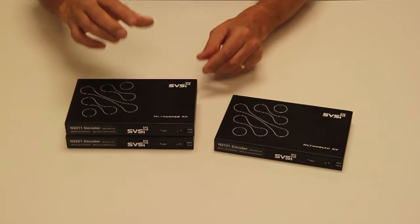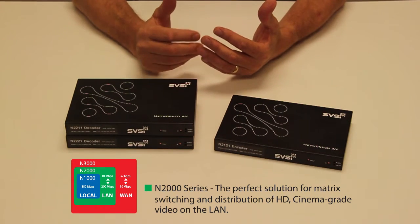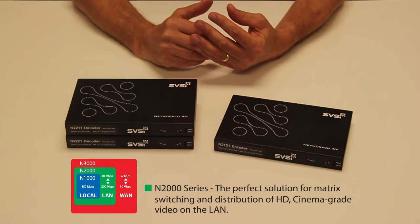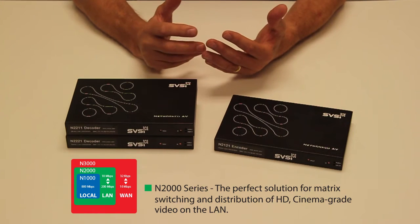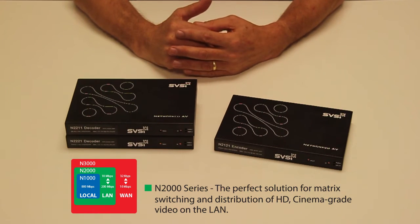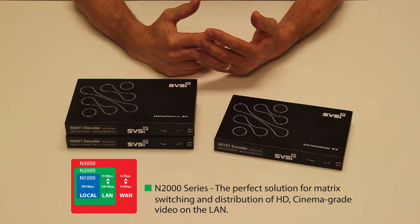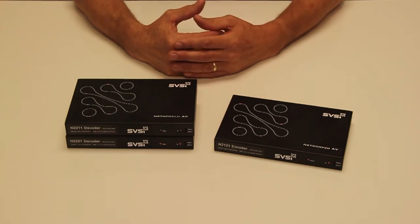The N series continues SVSI's legacy of providing ultra-high quality video at extremely low latency over a LAN connection — either a dedicated LAN or, because of its compatibility with layer 3 Ethernet technology and infrastructure, a well-designed and managed corporate LAN.